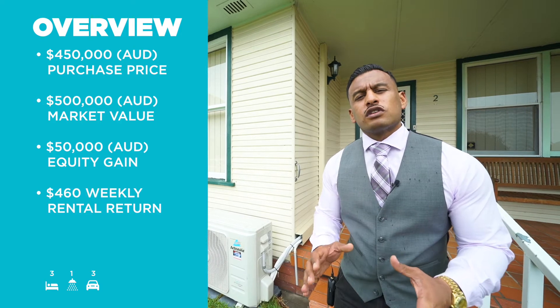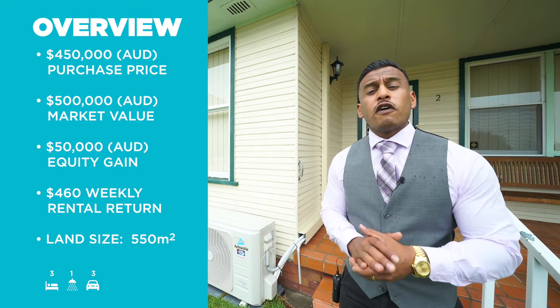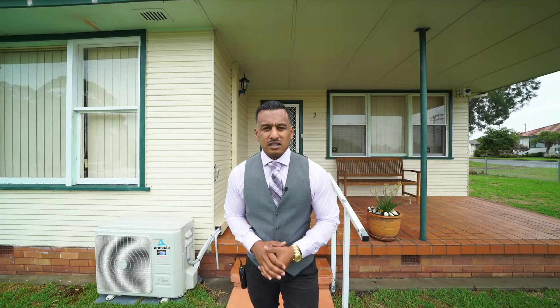We have a rental return of $460 a week and our land size is 550 square meters.